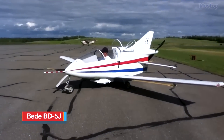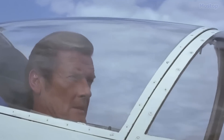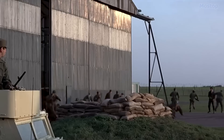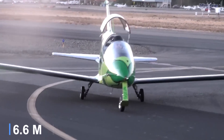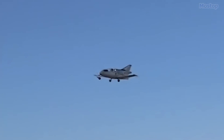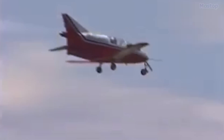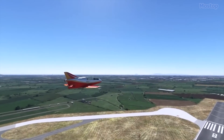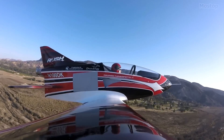Bede BD-5J Microjet: If you recall the James Bond film Octopussy, you'll instantly recognize the tiny aircraft 007 skillfully maneuvered through the hangar doors to outsmart his pursuers. The villains aimed to trap him inside, but the plane's compact size allowed it to slip through the closing doors with ease. With dimensions of 13 feet in length, 21 feet in wingspan, and 4 feet in height, the jet-powered variant of this airplane holds the title of the smallest jet-powered aircraft ever manufactured. The Bede BD-5 Micro-Series emerged in the late 1960s as a brainchild of US aircraft designer Jim Bede, primarily offered in kit form by the now-defunct Bede Aircraft Corporation in the early 1970s.